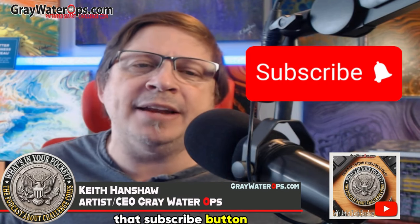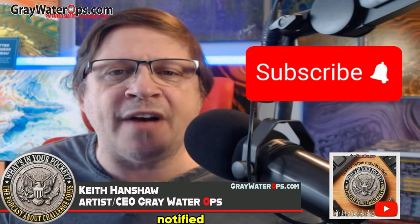Welcome to another episode of What's in Your Pocket, a podcast about Challenge Coins and the stories behind them. Today my guest is David Claver. But before we dive in, remember to hit that subscribe button and click the bell if you'd like to be notified when new episodes are posted.